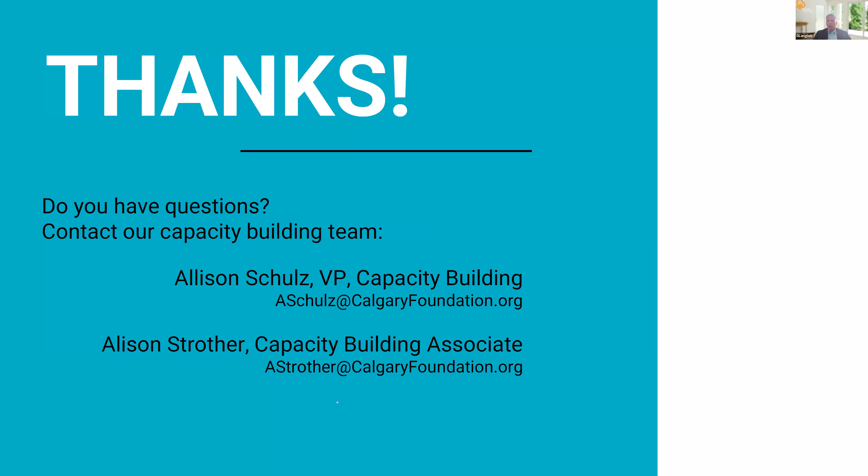Please feel free to reach out to the Calgary Foundation's capacity building team if you have any follow-up questions, and they can direct them to the appropriate team member. Thank you.